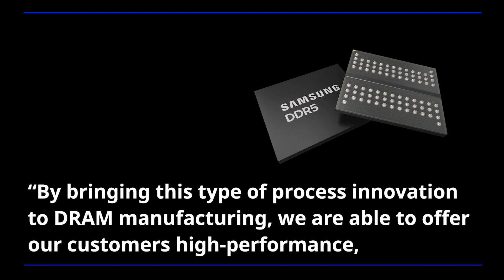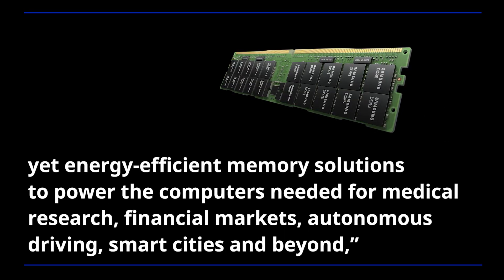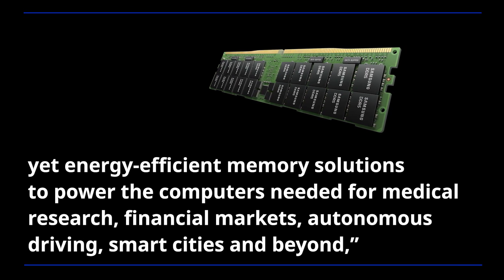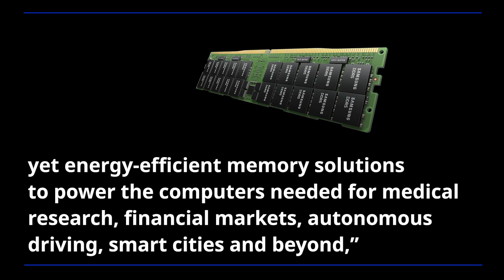By bringing this type of process innovation to DRAM manufacturing, we are able to offer our customers high-performance yet energy-efficient memory solutions to power the computers needed for medical research, financial markets, autonomous driving, smart cities and beyond.